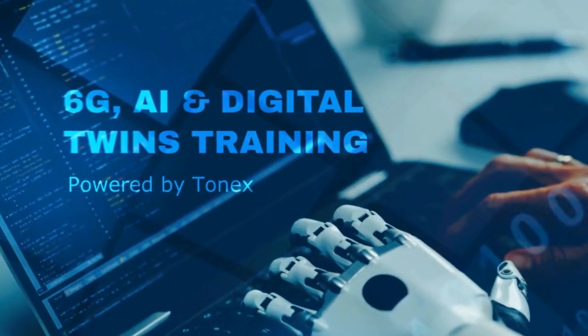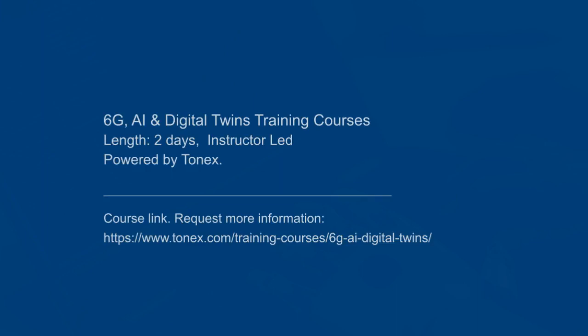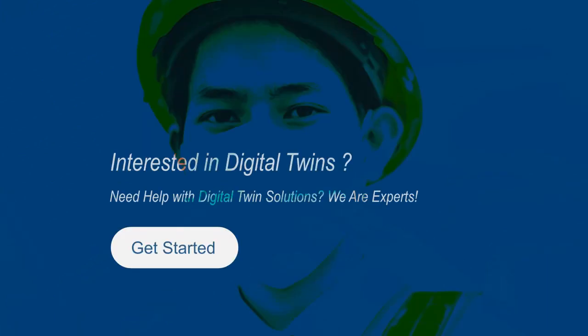The course topics are taken from real-world scenarios, and Tonex offers topic customization facilities. You will be learning fundamentals of 6G, 6G networks, integration, migration, digital twin 101, types of digital twins, digital twin market and industries, practical applications, case studies and workshops, and any relevant custom topics.